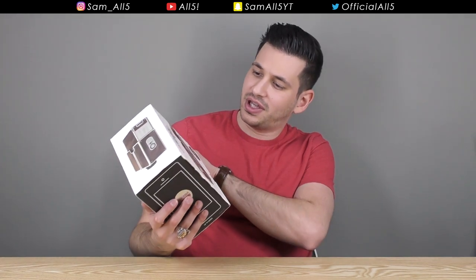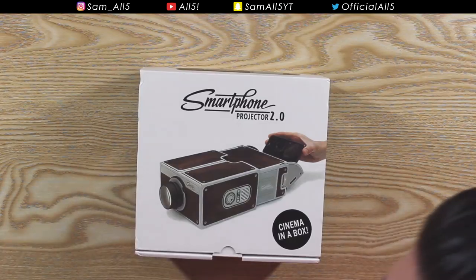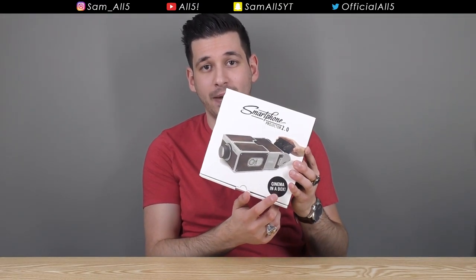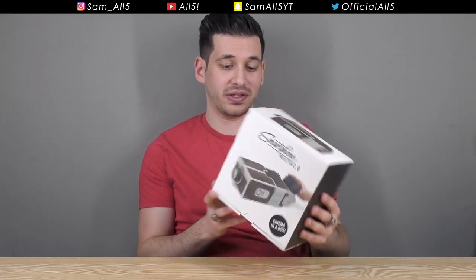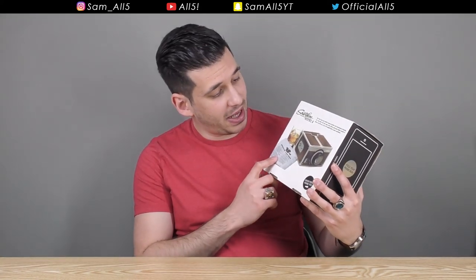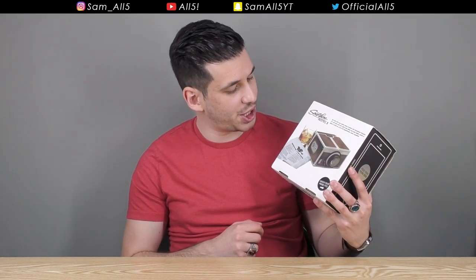Well ladies and gentlemen, you get this — the Smartphone Projector 2.0. This bad boy is a fully fledged projector for your smartphone. No wires. It even says 'cinema in a box' on the packaging. Cinema in a box — what more can you want? You've got a little picture at the back showing the projector itself and a glass of whiskey.